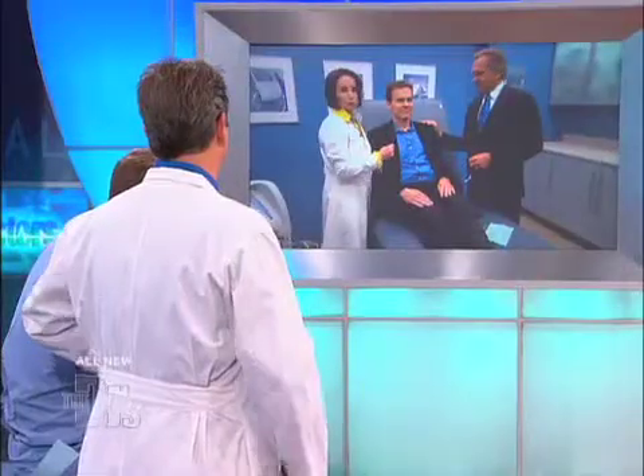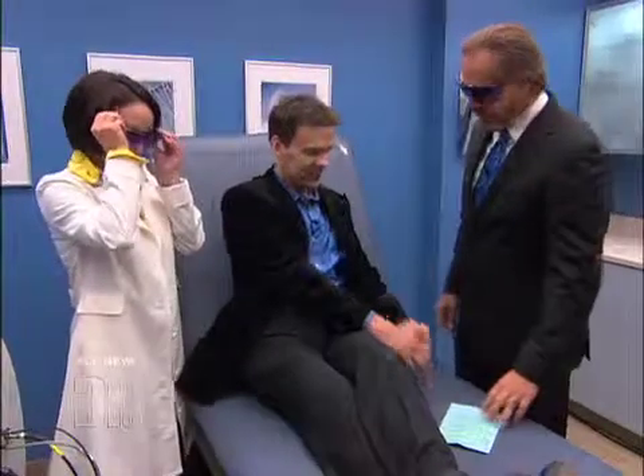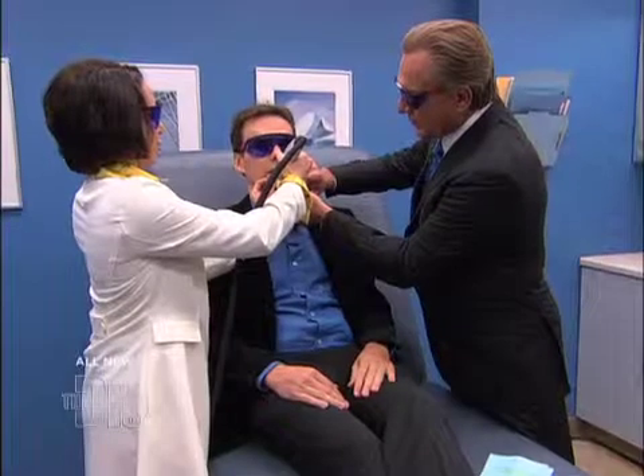Charlie, are you ready? I'm excited. You're going to man up for us? Absolutely. All right, let's put our goggles on. Goggles on, you too. All right, here we go. One, two, three. Pulse.